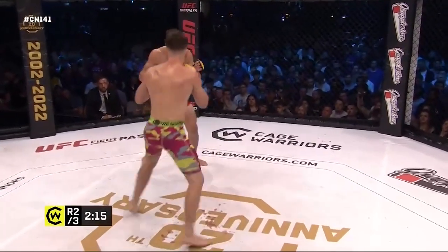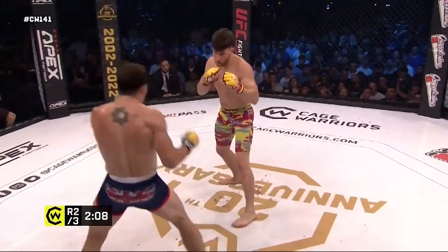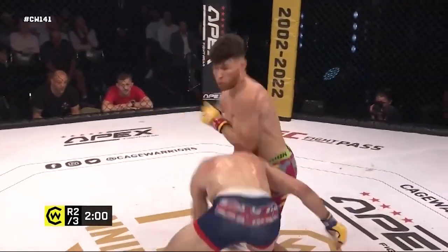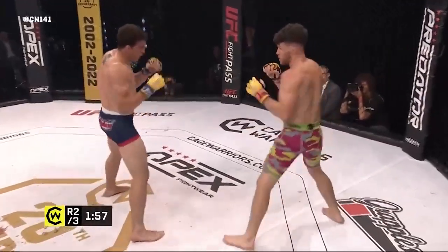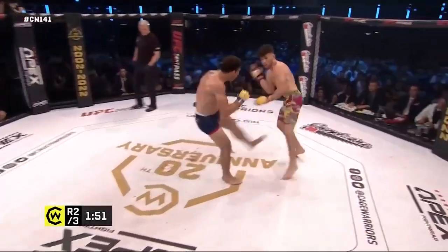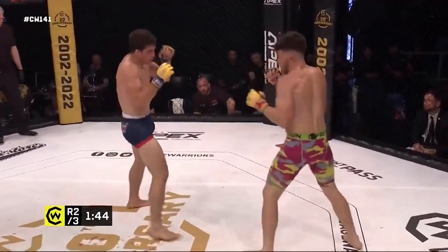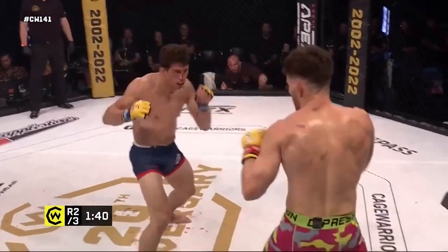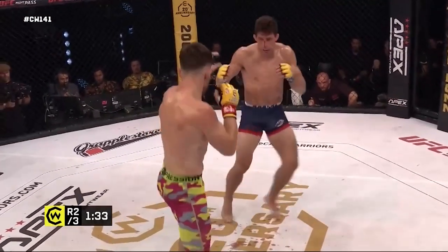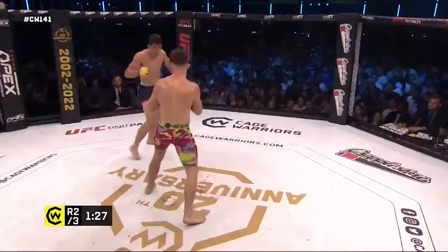Nice right hand there from Amable — looking very comfortable in here standing in front of Petley. Petley with a nice leg kick though. It's kind of a hard fight to score because Petley's on the outside most of the time initiating takedown attempts and not being successful, but he has been accumulating shots all the way through. Nice combination there from Petley, maybe getting a bit of a second wind here. He's using that little draw — every time you see him drift towards his back foot, he's trying to get Amable to chase him so he can hit him with counters.